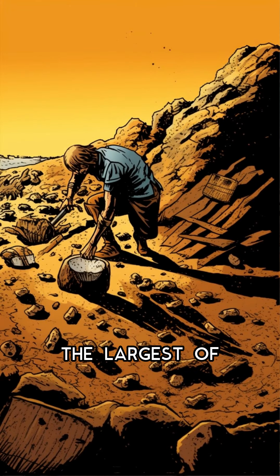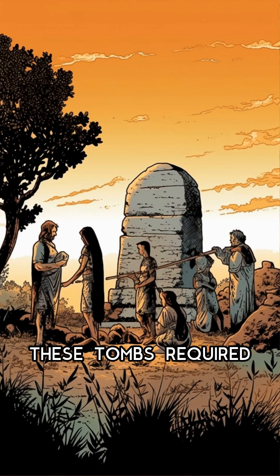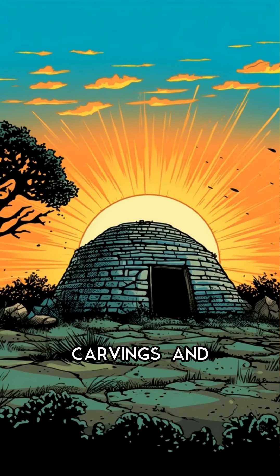The largest of these tombs can reach up to 15 metres in diameter and 15 metres in height. The construction of these tombs required advanced engineering skills and knowledge of geometry. The tombs were also decorated with intricate carvings and paintings, showcasing the artistic abilities of the ancient Greeks.